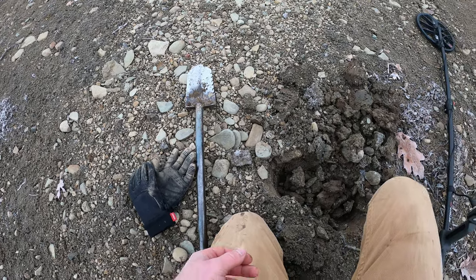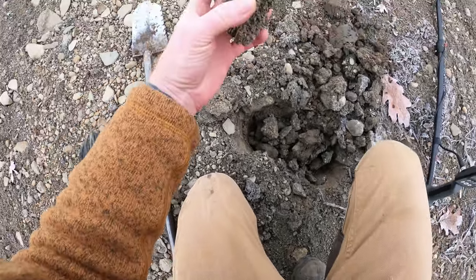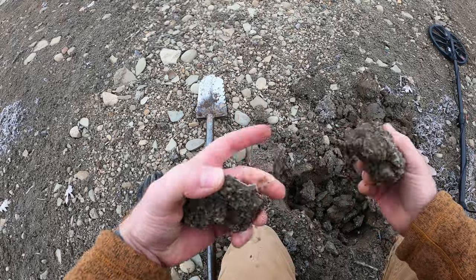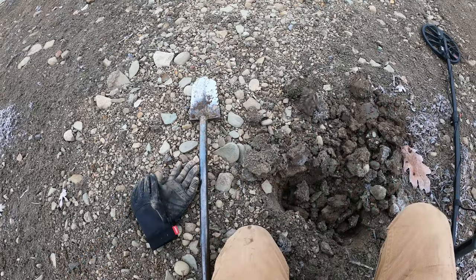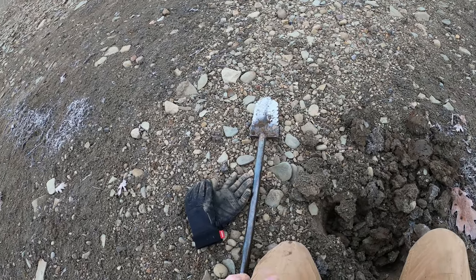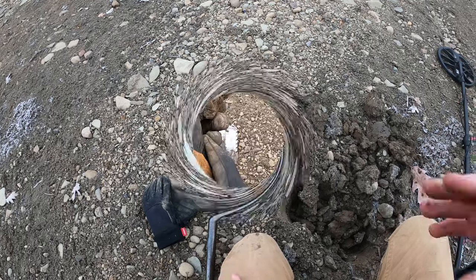It's pretty frozen — probably a good two inches down is solid crust, but once you get that top layer off it's not too bad. We're going to keep going, see what we can get.